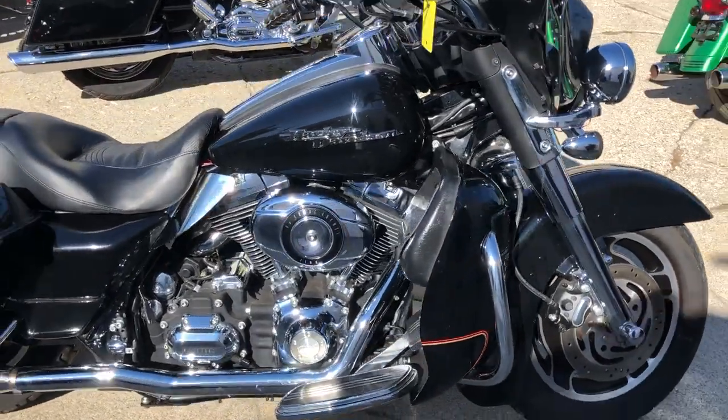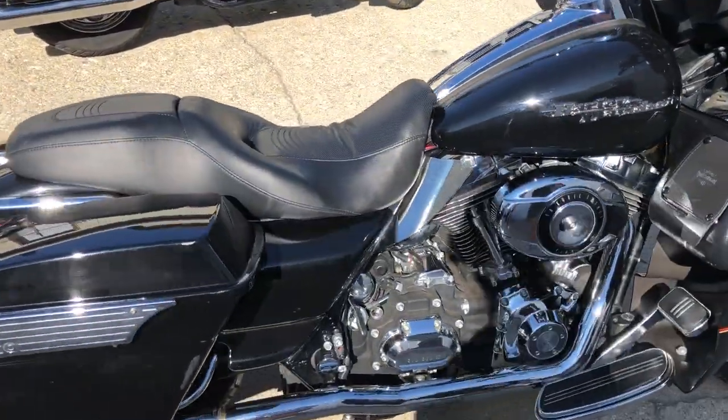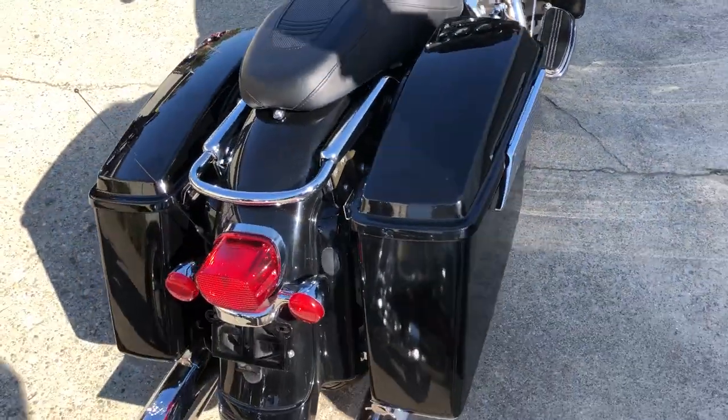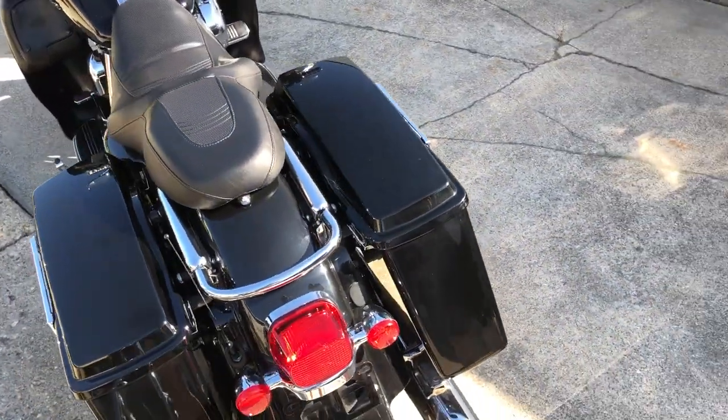Hey guys, ApprovalPowerSports.com here doing some videos on some stuff that just came into the showroom. Check this one out. We have a 2007 Street Glide for sale, 12,389 miles, super clean low miles.